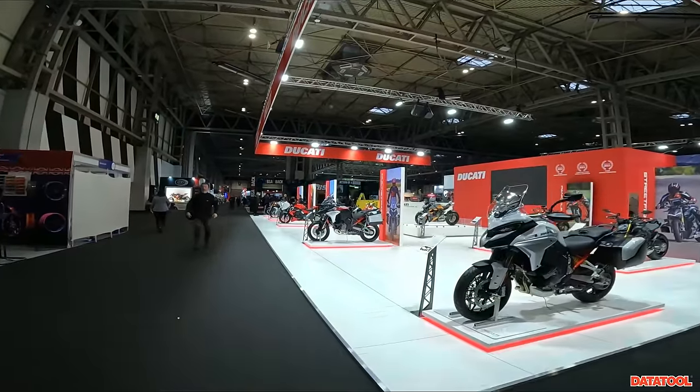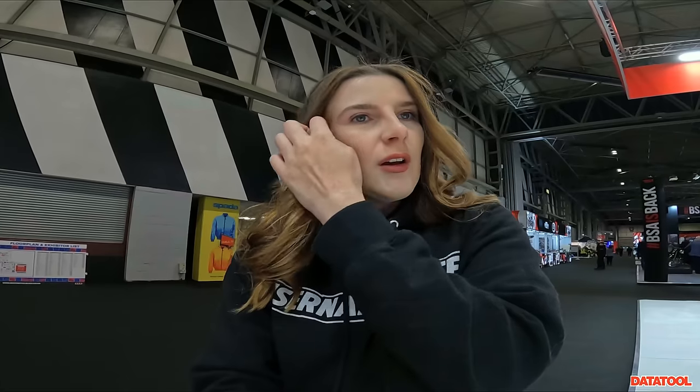I'm scrambling over to the Ducati stand — see what I did there — because it's still quiet. The doors are going to open pretty soon and then it's going to be manic, so I just want to get some clear imagery of things that excite me here. This is one of the bikes I've personally been most excited about for 2023 — the Ducati Diavel V4. I like the look of the 1260 Diavel, never got to ride it, but hopefully I can ride this incredible bike with its incredible engine.